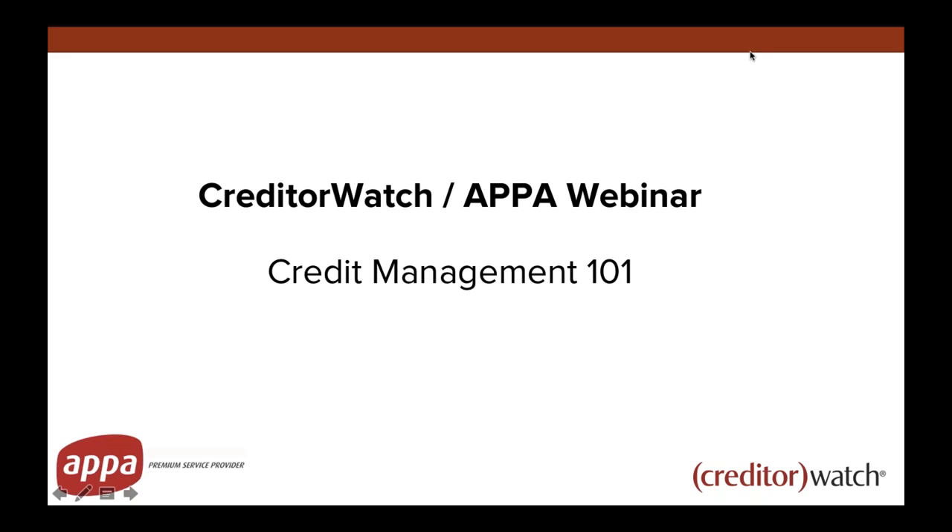Let's get into it then. So welcome everyone, thank you for the introduction Kate. Today's webinar is a Creditor Watch webinar and we're looking at what we've titled Credit Management 101. There's obviously a wide variety of experience listening in — those who are very experienced in credit management and those who are potentially fairly new to it as well.